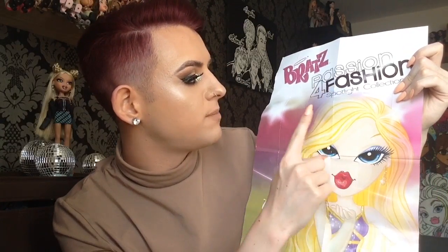I also got this Bratz poster with her — it says 'Bratz Passion for Fashion Spotlight Collection' with Chloe and beautiful artwork, which will go on my wall at some point. Now get your drum roll going because I'm about to show you the doll I was most excited about, the one I wanted the most.